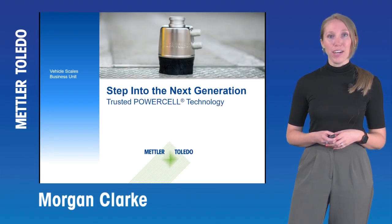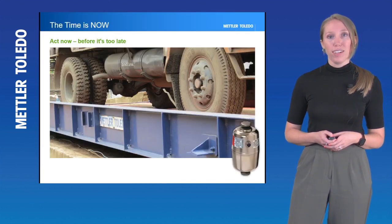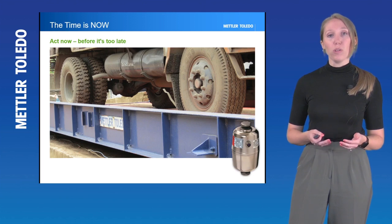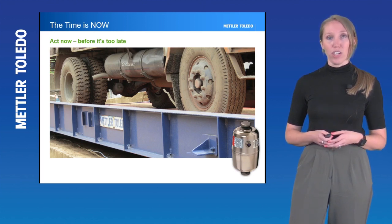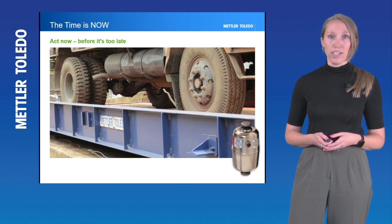Hi, I'm Morgan Clark from Mettler-Toledo and today I'd like to talk to you about proactively upgrading your load cell system for your weigh bridge. If you're watching this video, you most likely have PowerCell MTX load cells in your truck scale, whether you know it or not. This technology has been trusted around the world for decades and is now in the process of being phased out to make room for our newer generations of PowerCell technology. Let's talk about a couple of the options you would have as a vehicle scale owner to proactively upgrade your scale and avoid any unnecessary downtime.